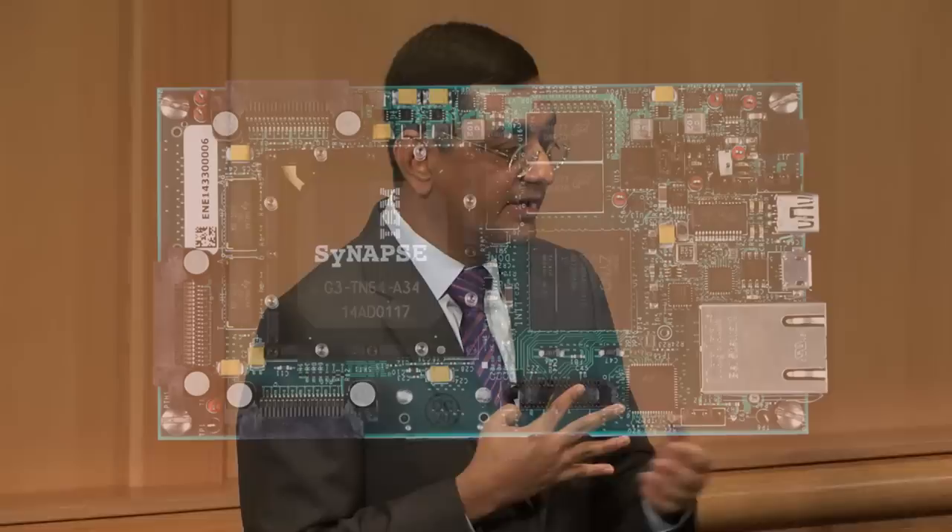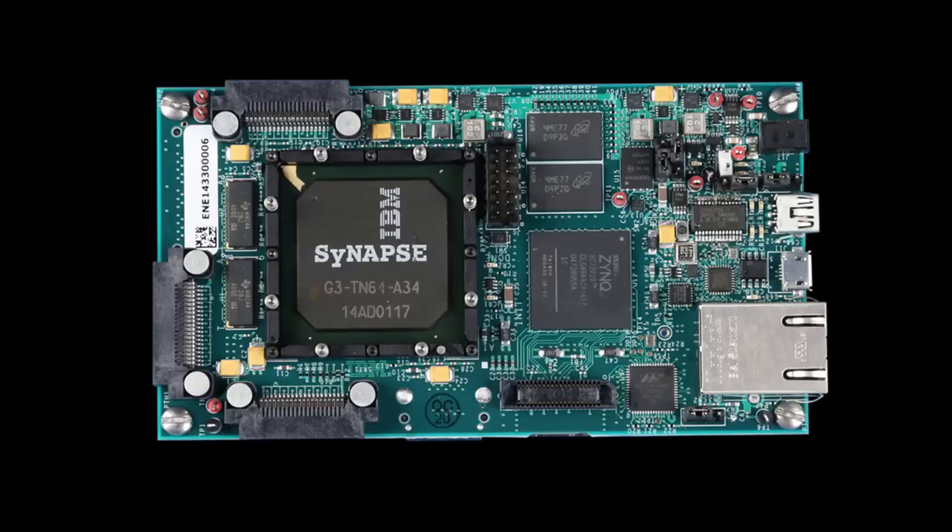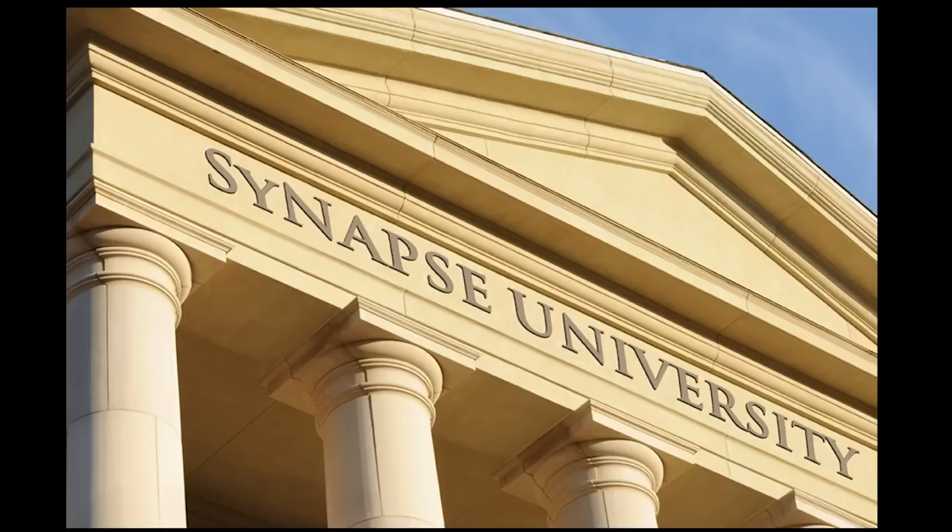To make this technology available to vertical industries, business partners, government agencies, and academia, we've developed a single-chip board. And to promulgate the new ideas behind it, we created a new training program that we fondly call Synapse University. You're looking at the regent of Synapse University, and I invite you to attend.